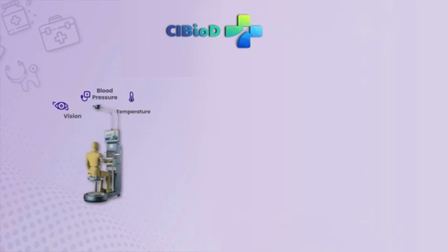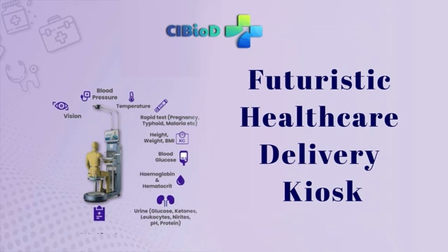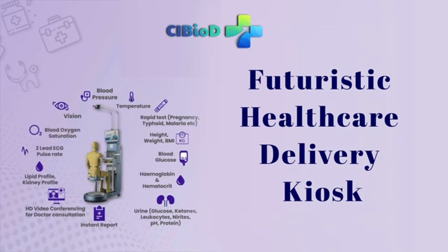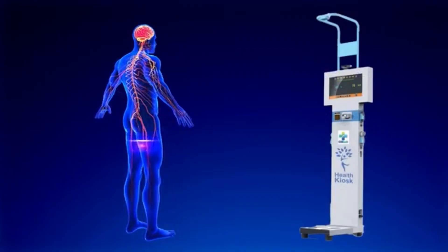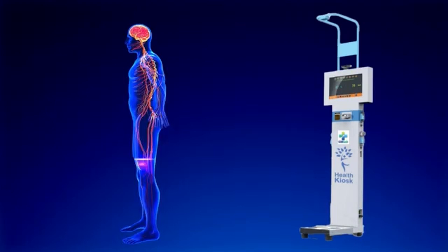In this video, we are showing how a futuristic healthcare delivery kiosk works and how it is revolutionizing the ways to reach complete medical health. With just one kiosk, we can provide doctors teleconsultations and conduct all types of lab tests in just one place at the same time.